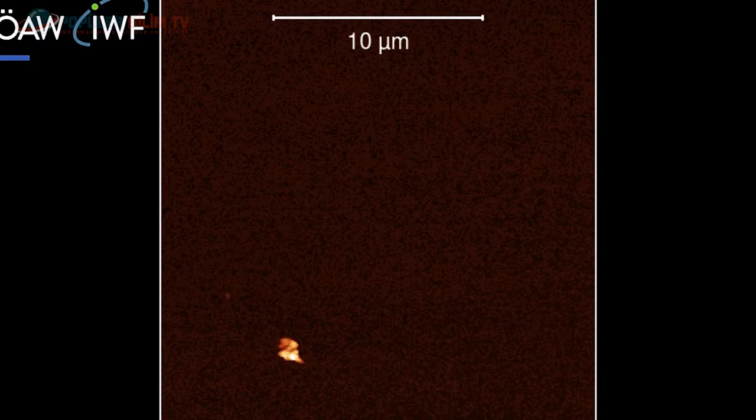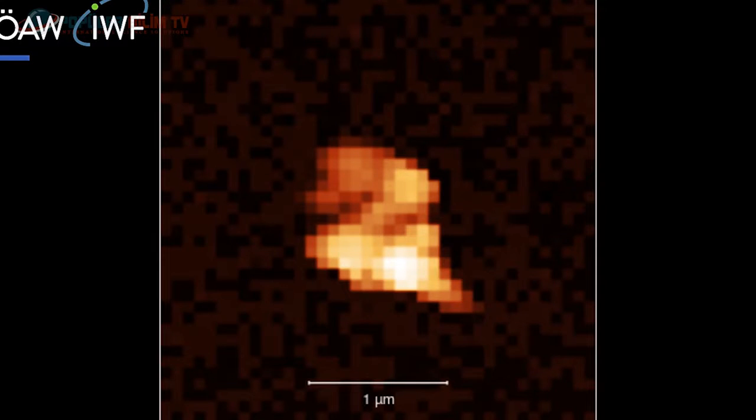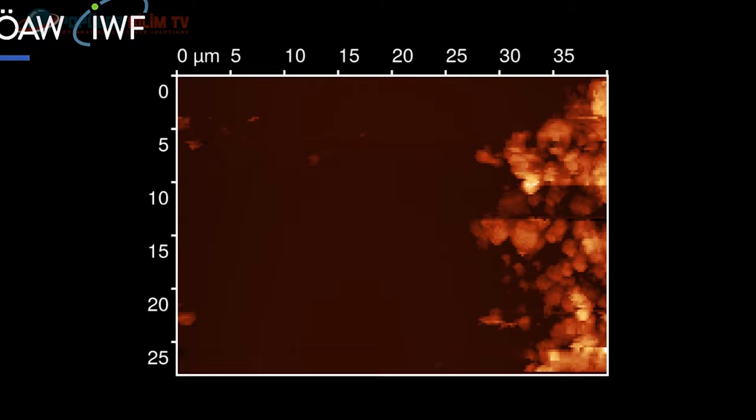Rosetta'nın 67P/Churyumov-Gerasimenko kuyruklu yıldızının yüzeyinde analiz ettiği toz partiküllerini görüyorsunuz. Ayrıca görüntüde yüzey yapısı 3 boyutlu olarak da analiz edildi.